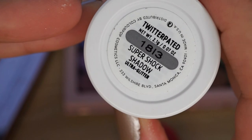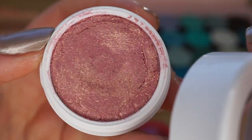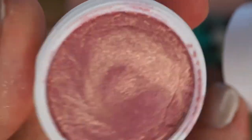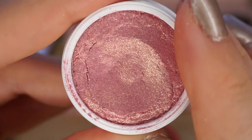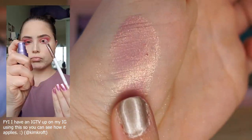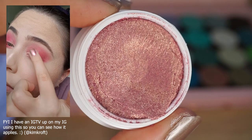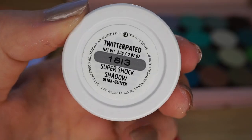The next single pot I'm decluttering is the ColourPop Super Shock Shadow in the Ultra Glitter Formula — the shade Twitterpated. I had to Google the word Twitterpated because I'd never heard it before; apparently it's from the movie Bambi. I've realized I don't like the ColourPop Ultra Glitter Super Shock Shadow formula. It looks pretty, but my issue is they're so sheer. I absolutely love their Ultra Metallic Super Shock Shadows — very punchy and opaque. But these Ultra Glitters, I know people say to use them as toppers but that's just not my thing. I do not dig this formula so I'm getting rid of this one.